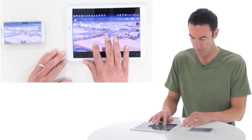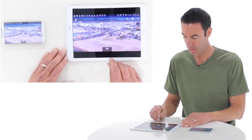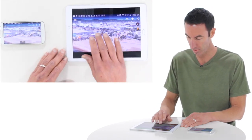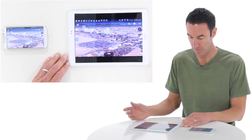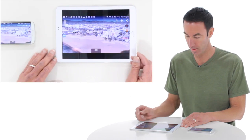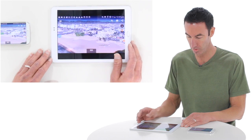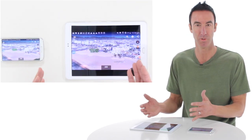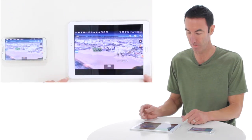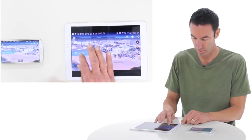I can zoom in on the pier, check out real estate, look at the hotels, find the places to go shopping, look for a place to live — anything you want to do on Google Earth but on a big screen that's really easy to use and gives you a great interactive map. It's truly incredible.